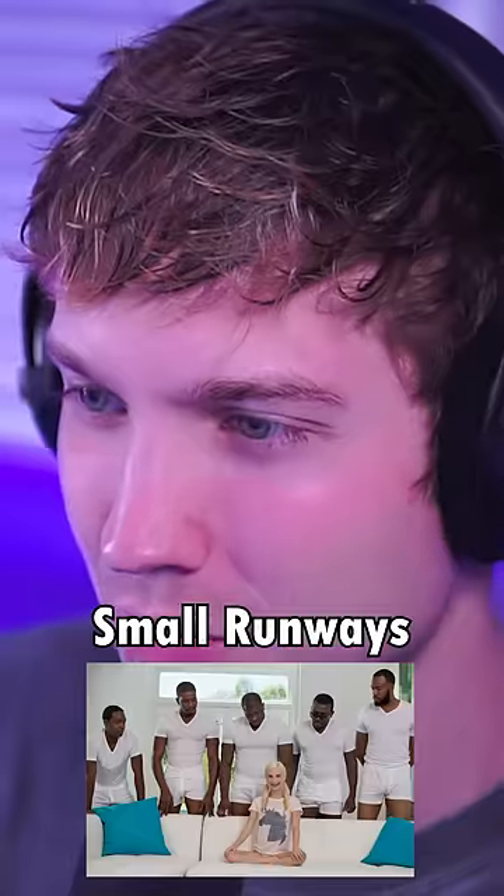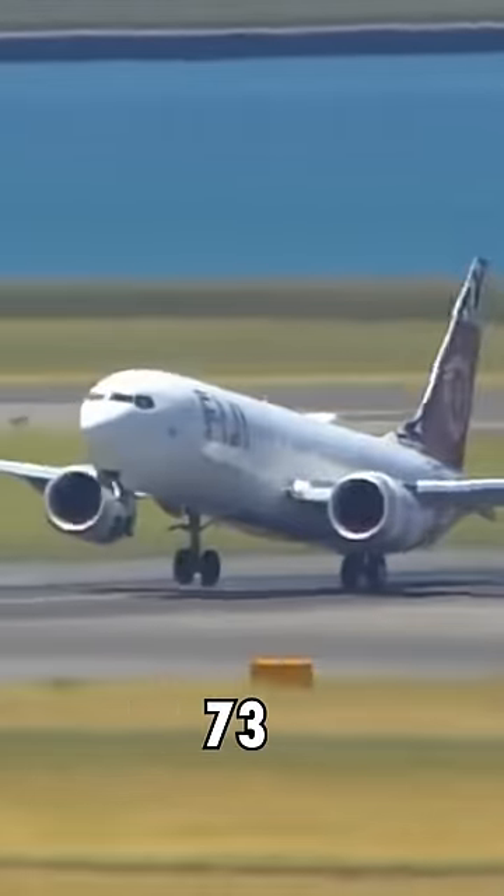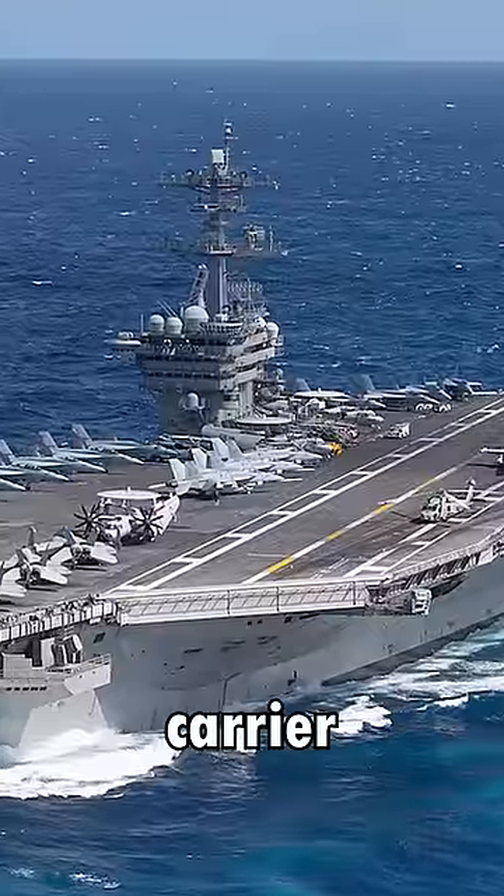Today we're flying big planes on small runways, and this time it's the 737 MAX on an aircraft carrier. Let's see if you can do it.